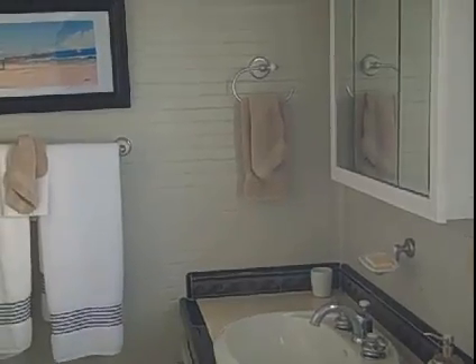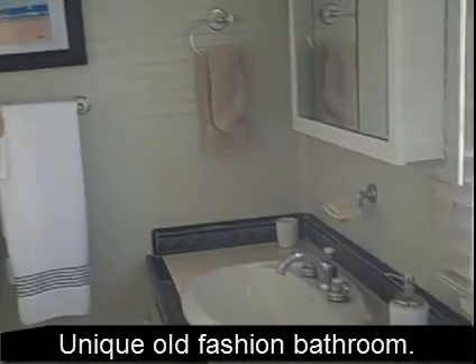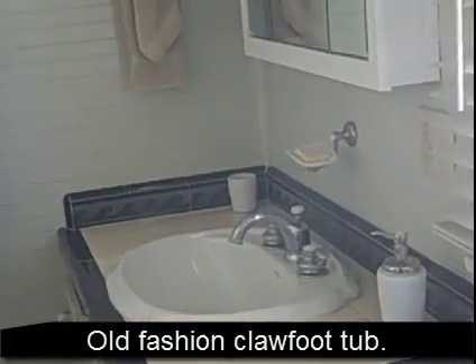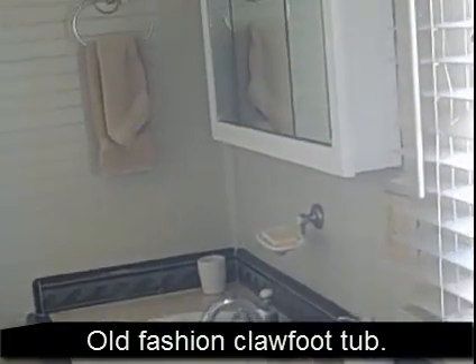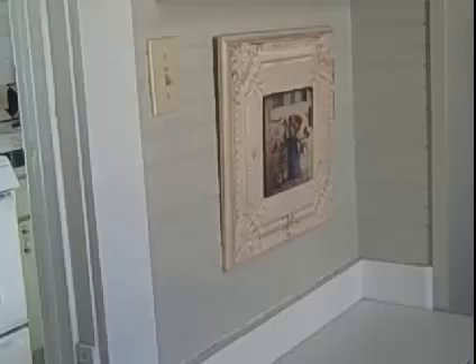The bathroom is a unique bathroom. It's old-fashioned. It has ceramic tile, newer faucets, a built-in cabinet, and also a clawfoot tub. So it's pretty nice in here for a 1930s house.